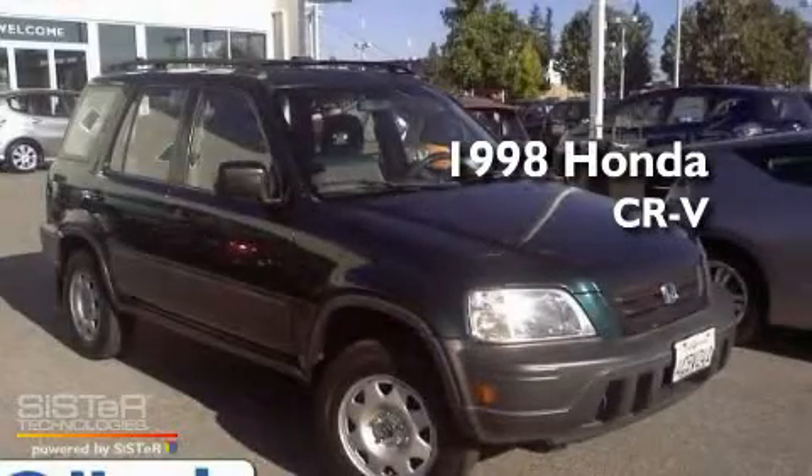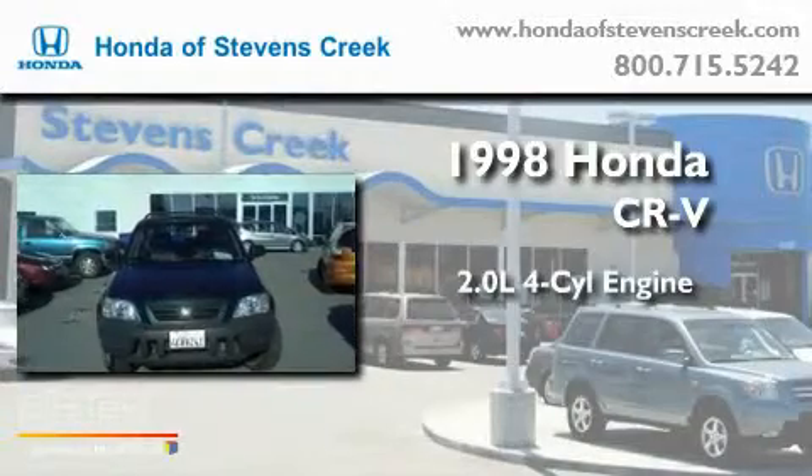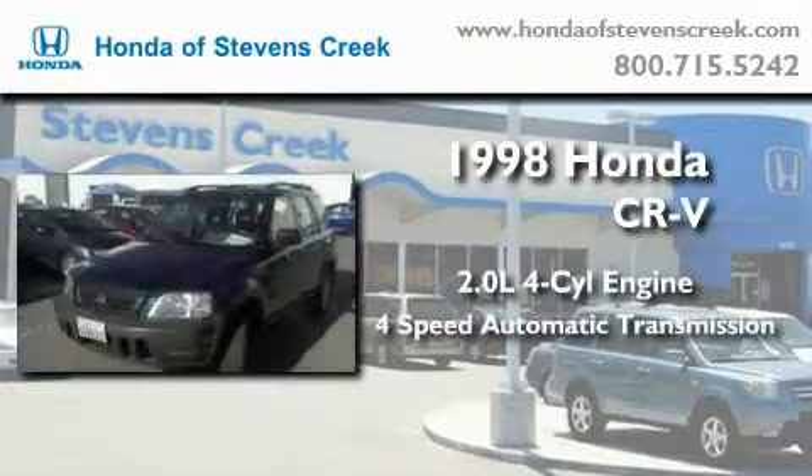This is a 1998 Honda CR-V. It has a 2.0-liter four-cylinder engine and a four-speed automatic transmission.